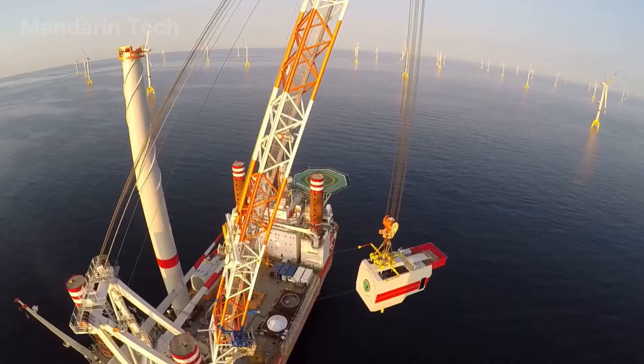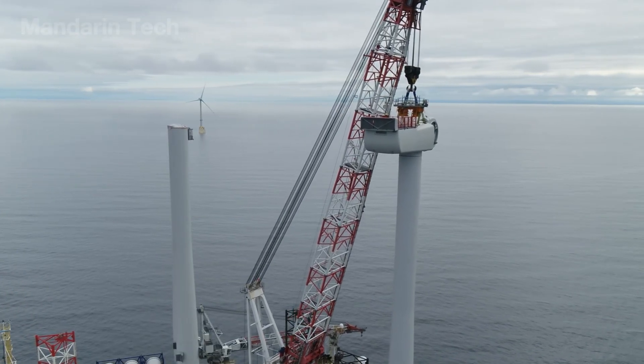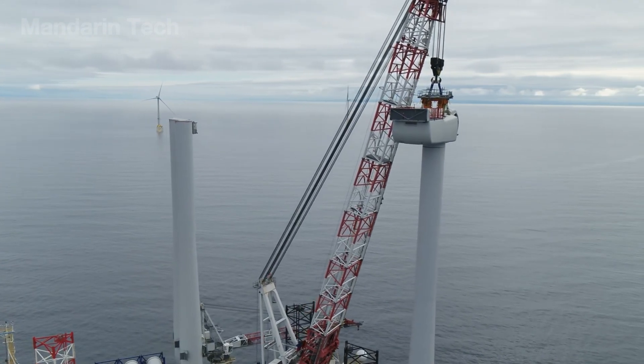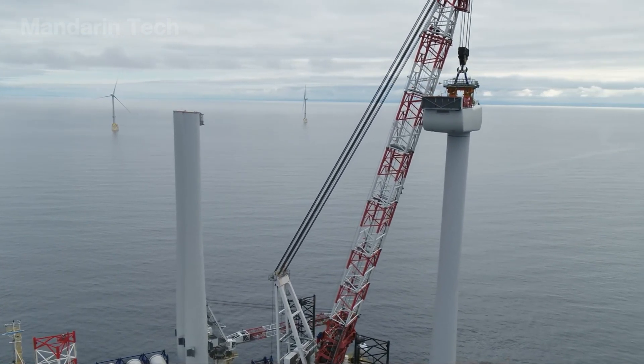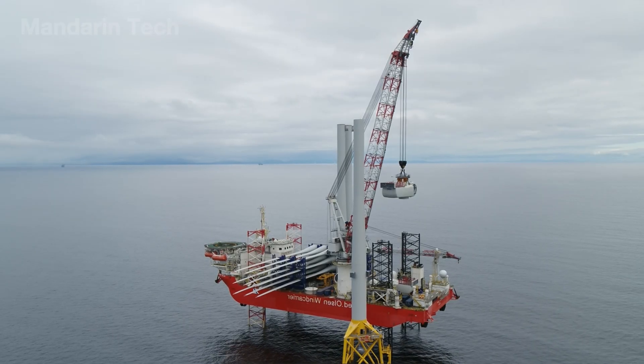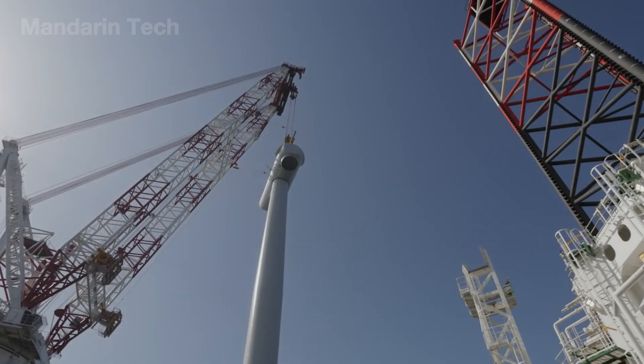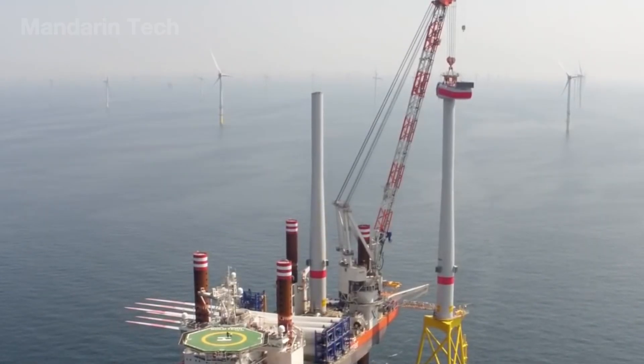Offshore, the massive floating crane rotated slowly, lifting the nacelle more than 100 meters into the air, where engineers waited on the platform. Every centimeter of movement was monitored through inertial sensors and positioning cameras, as even the slightest deviation could cause the steel structure to collide with the tower.